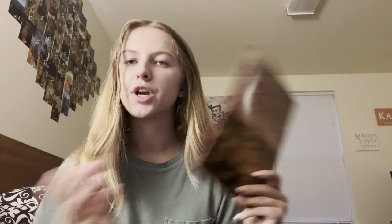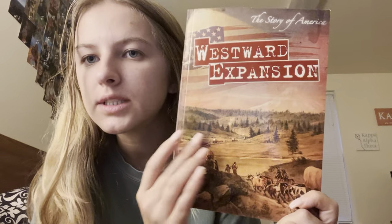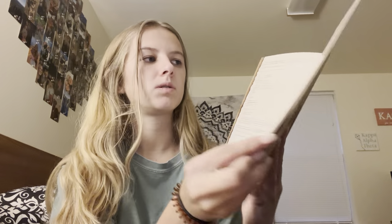So we are going to start with a picture walk. As we look at the pictures in this book, I want you guys to think to yourself: what is this book really about? On the front, we see multiple wagons and some cattle being pulled by horses. We know it's not in today's world.